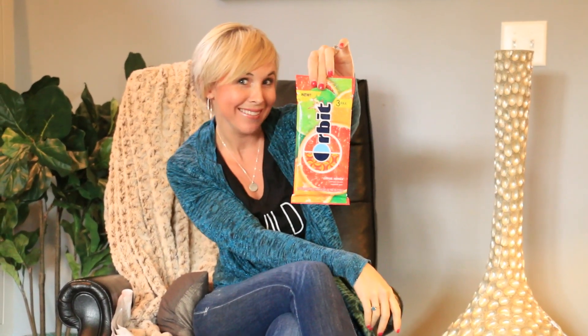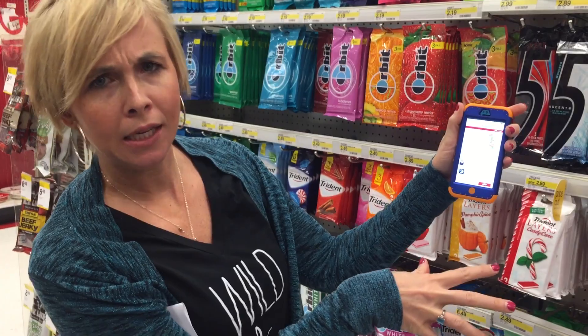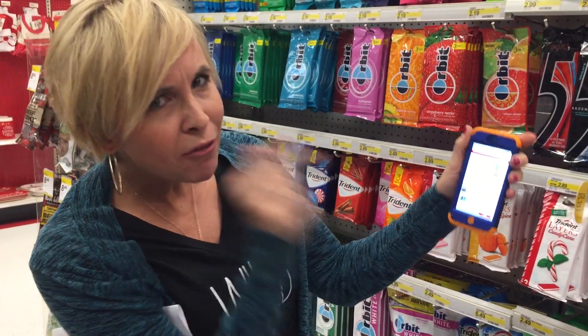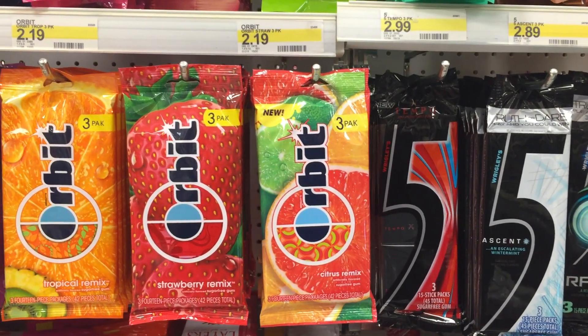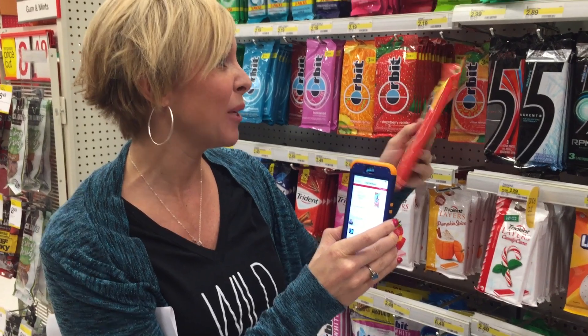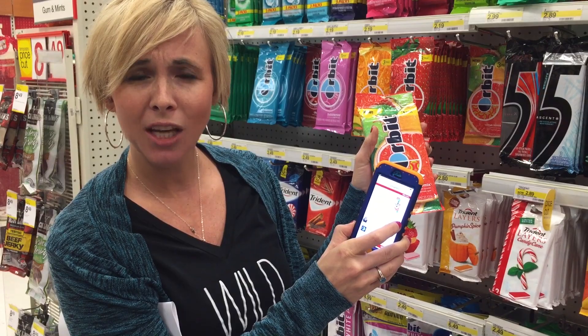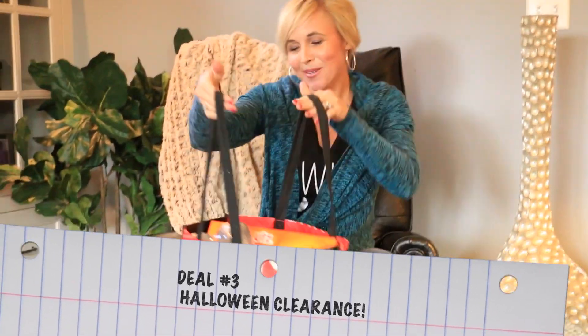Deal number two is a great deal at Target on gum. It requires no coupons. Just add the Orbit Citrus Remix three-pack to Cartwheel for 50% off. These are regularly $2.19, so just $1.10 after Cartwheel — that's less than 40 cents per pack of gum.